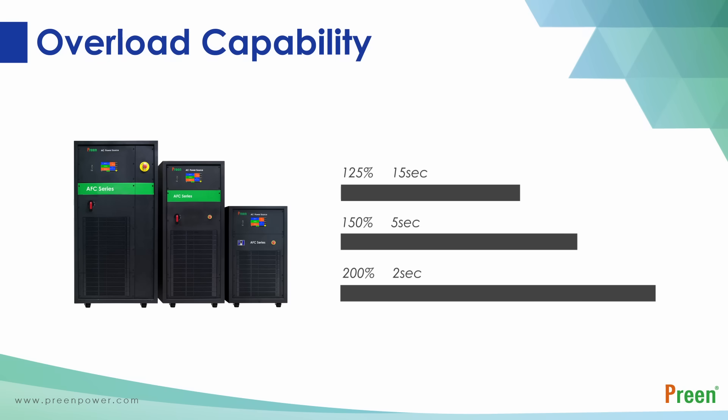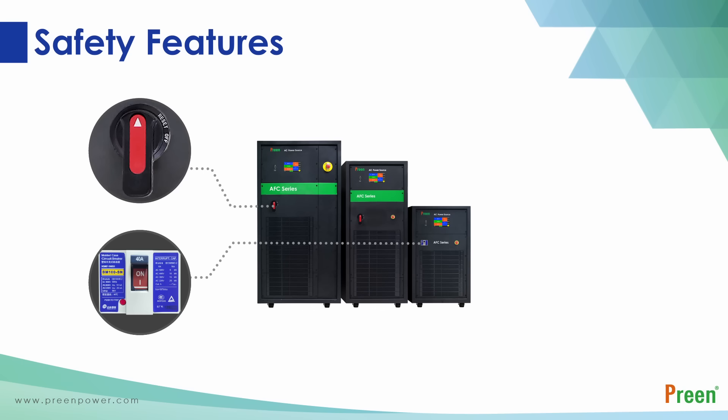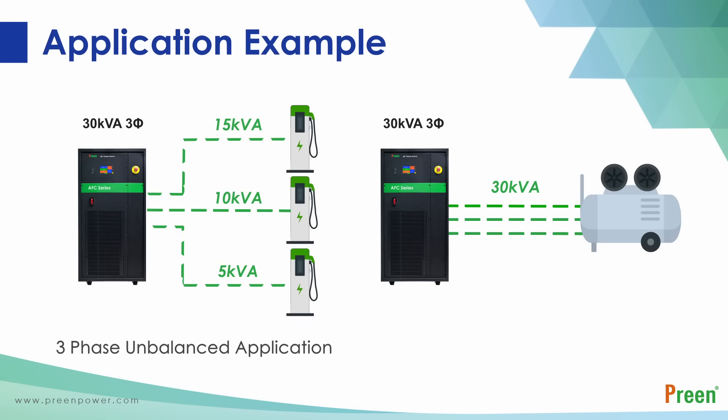The upgraded AFC series features a power switch and emergency stop to ensure safety in any abnormal situation. The AFC series can also sustain three-phase imbalance load conditions, meaning it can power up to three single-phase devices under test — such as EV charging stations — or one three-phase device under test, like a three-phase compressor.